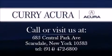Come in to see more vehicles like this one and enjoy our first-class service. Call, click, or come in.